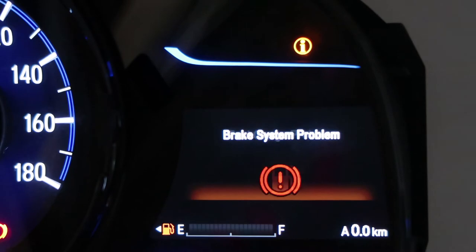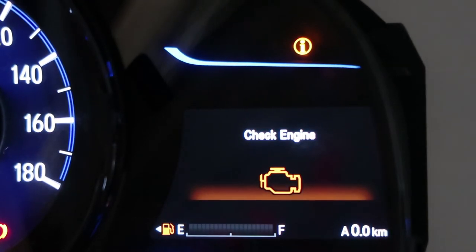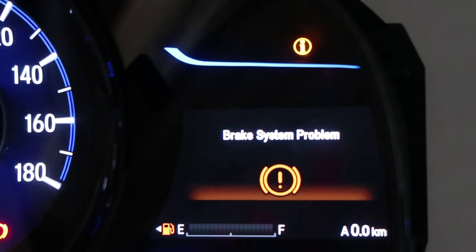After conversion, the instrument cluster displays notifications, statistics, and offers selection of various settings in English. Apart from normal driving conditions, any error messages will now pop up in English.